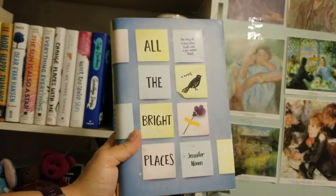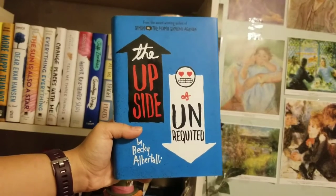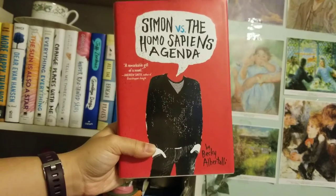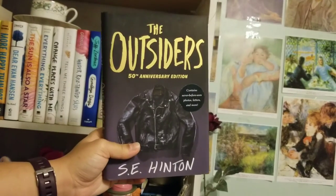What are you even supposed to do for voiceovers? This is my first time doing it and I think I'm doing a pretty good job. So let's see — Ramona Blue, Simon Versus... oh I love that book, and The Outsiders.